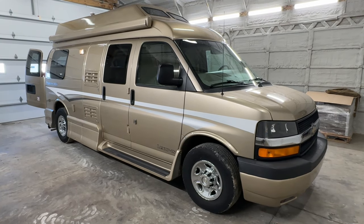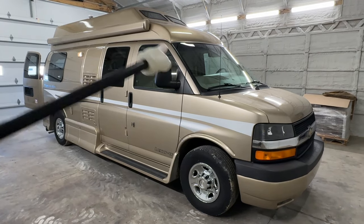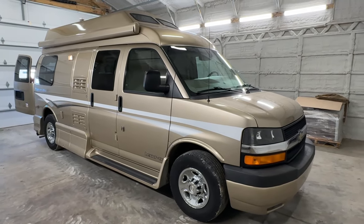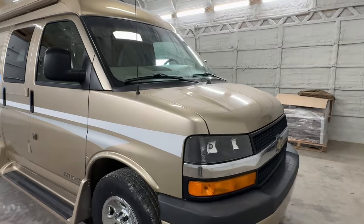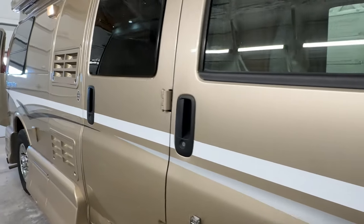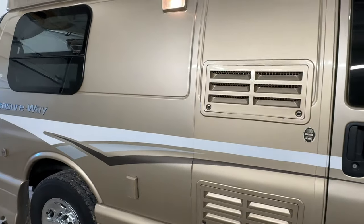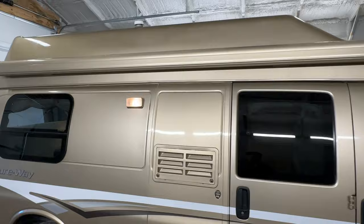Alright folks, going around the outside of this 2011 Pleasure Way Lexor TS. This RV measures 20 feet 6 inches bumper to bumper with an 11-foot manual awning. This motorhome was built on a Chevy Express 3500 chassis with a 6-liter V8 engine, with 97,479 miles. It's got a nice looking exterior on this one.